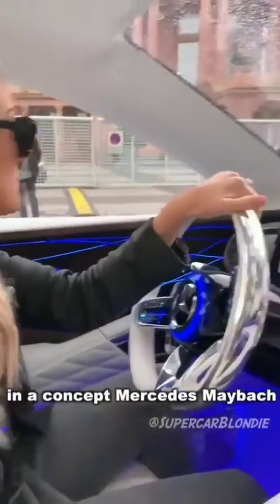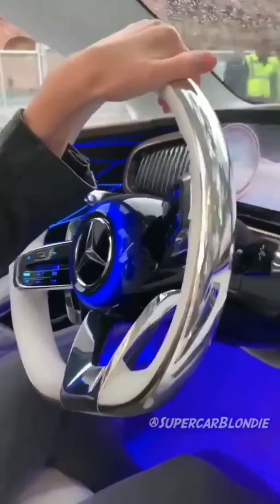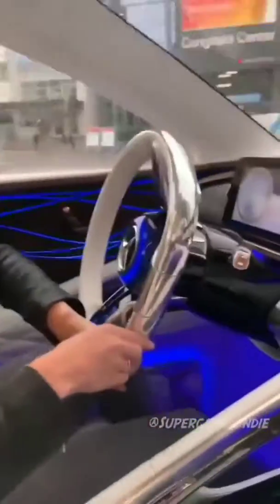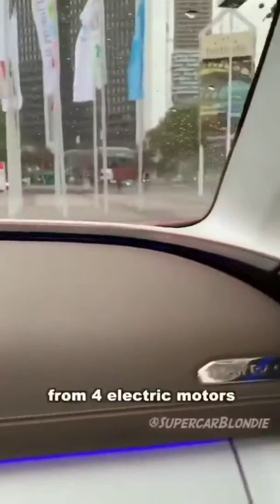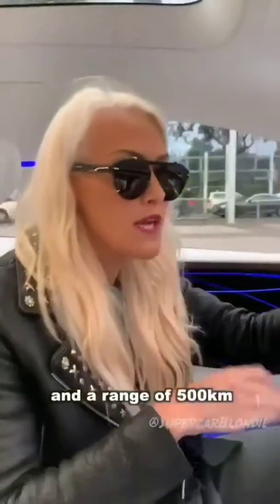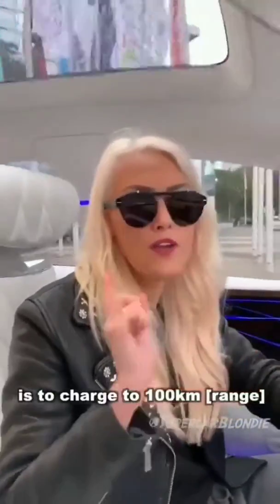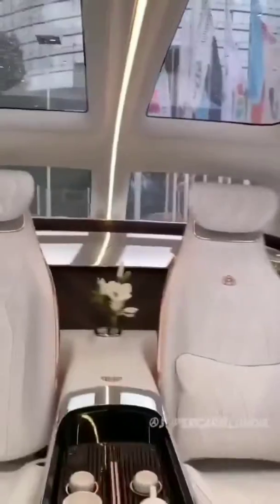Here we are going for a drive in a concept Mercedes Maybach. When this comes out, the stats they're looking to achieve are 750 horsepower from four electric motors and a range of 500 kilometers. They'd also like to be able to charge to 100 kilometers in five minutes. These are all the stats they're looking to achieve when something like this comes out.